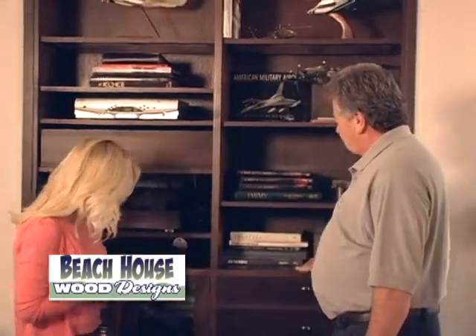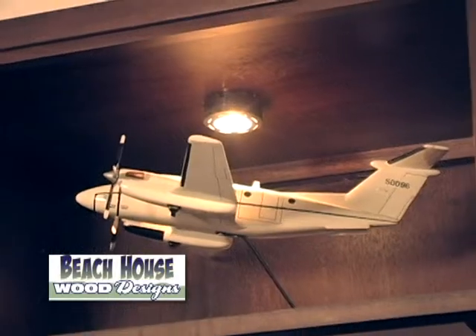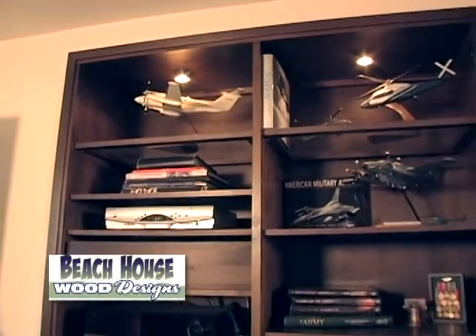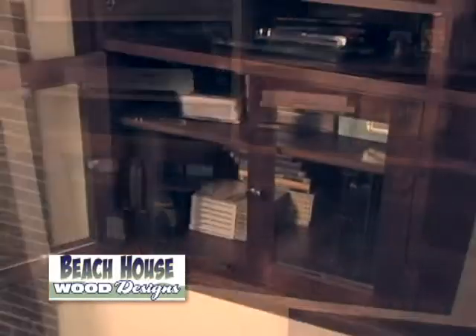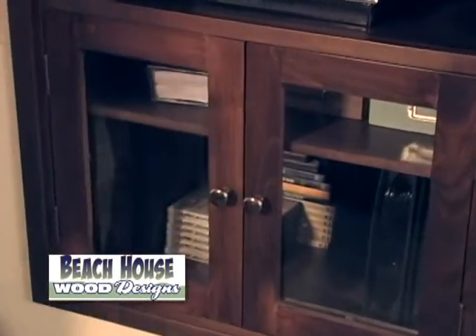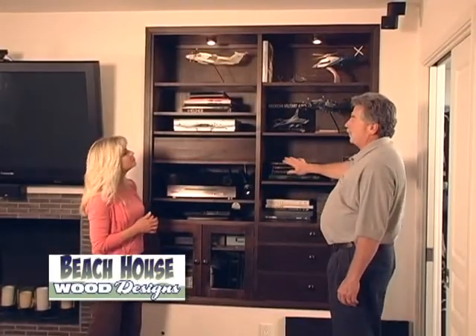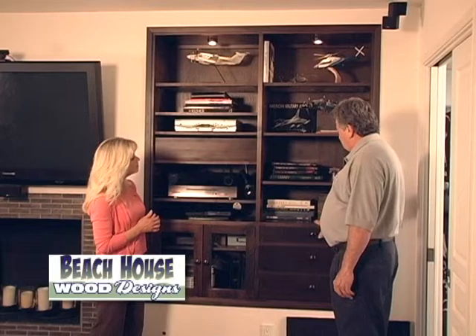Here we are at one of the many projects that Beach House has designed and installed. This particular unit started out as just a hole in the wall, about 16 inches deep. They wanted to put in storage spaces, display, surround sound, and storage for their tapes. So we came in, measured it, decided what they wanted. They wanted glass doors for some display and glass shelves on top so the lights would come through. We set it up for their surround sound and all their digital equipment. They wanted an espresso black, so we designed it, built it in full real wood, and installed it.